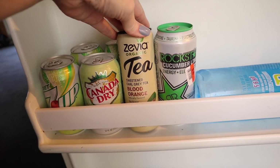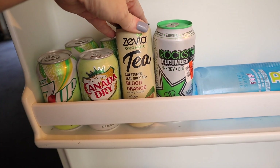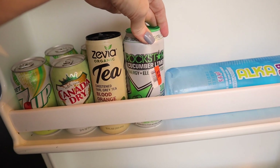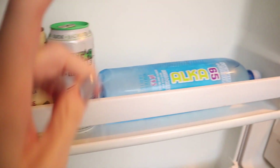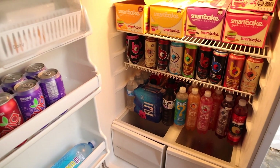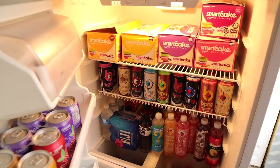This we haven't tried yet — it's a Zevia Organic Tea in blood orange. Another thing we picked up at Big Lots and haven't tried is a Rockstar Cucumber Lime — I just don't know how I feel about that combination. And there's an electrolyte water. So this is our overflow fridge, mostly drinks that would take up too much room in the house, and of course Smart Cakes.